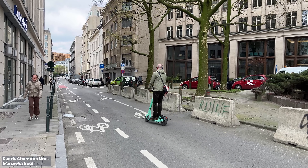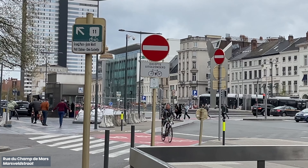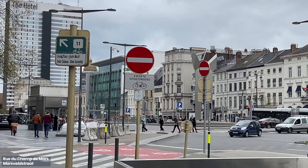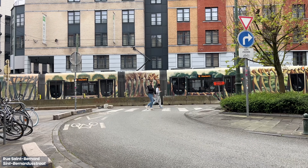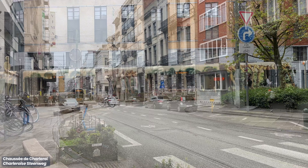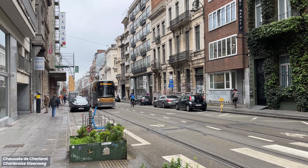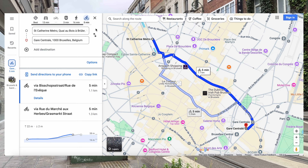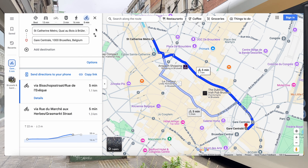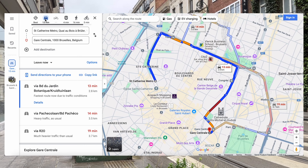Some streets in the city are one-way due to their small size, but the small footprint cycling has allows contraflow cycling lanes to be made. These roads come with a one-way sign with a small notice that excludes bicycles. Providing shortcuts for cycling helps to reduce cycling distances and makes trips faster — like how in the city centre, walking and cycling almost always takes the fastest route, while the car has to go the long way around.